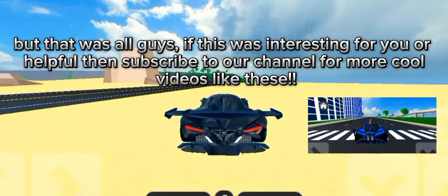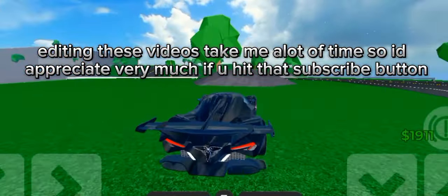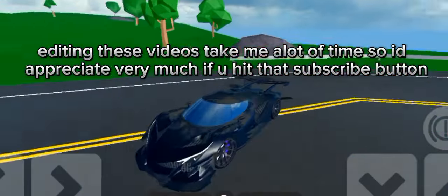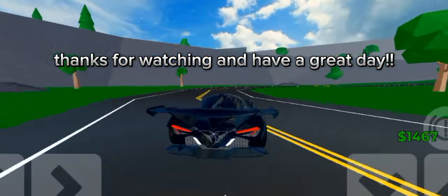That was all, guys. If this was interesting or helpful for you, subscribe to our channel for more cool videos like these. Editing these videos takes me a lot of time, so I'd appreciate it very much if you hit that subscribe button. Thanks for watching and have a great day!